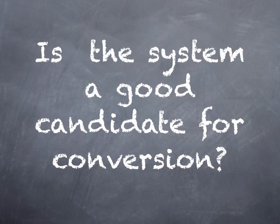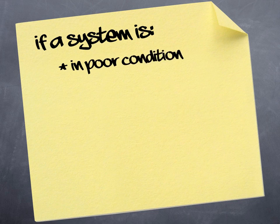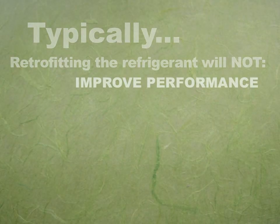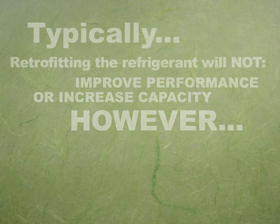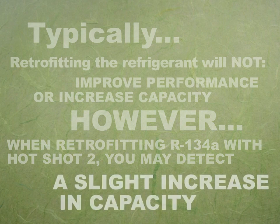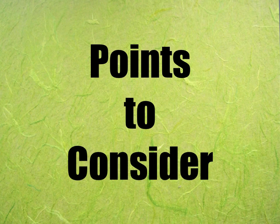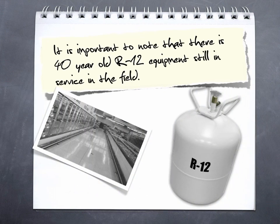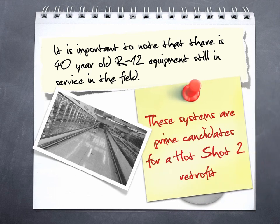Opportunities to perform a retrofit can vary depending on the circumstances. It's important to remember that if a system is in poor condition or not running at design capacity, it may be impractical to consider a retrofit. Typically, retrofitting the refrigerant will not improve performance or increase capacity. However, when retrofitting R134A with Hotshot 2, you may detect a slight increase in capacity. It's important to note that there is 40-year-old R12 equipment still in service in the field. In fact, some of this equipment is still using R12 refrigerant or an HCFC R12 replacement. These systems are prime candidates for a Hotshot 2 retrofit.